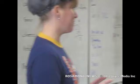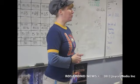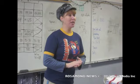Okay class, for Project READ we have a field trip today. We are going to be going to Foster Freeze and they're going to be showing us some of the fourth grade math skills that they use every day at work. So we will be learning a little bit more about weights and measurements.